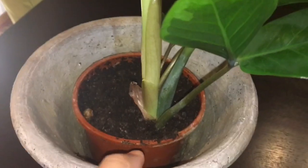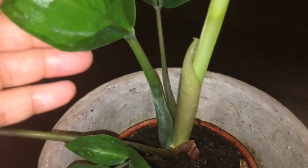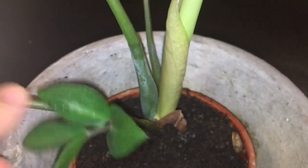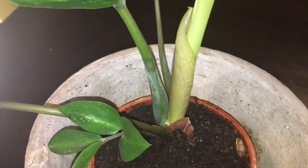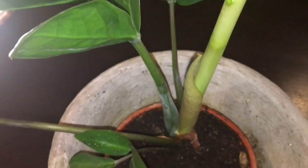If you know this plant, please don't hesitate to comment so I can learn more about it — how to grow it and whether it's safe. Don't forget to like, comment, and share this video so others can help identify it too. Have a good day, thank you, and God bless — bye bye!